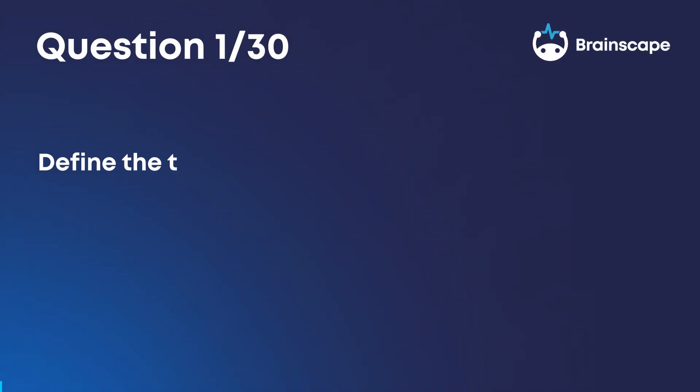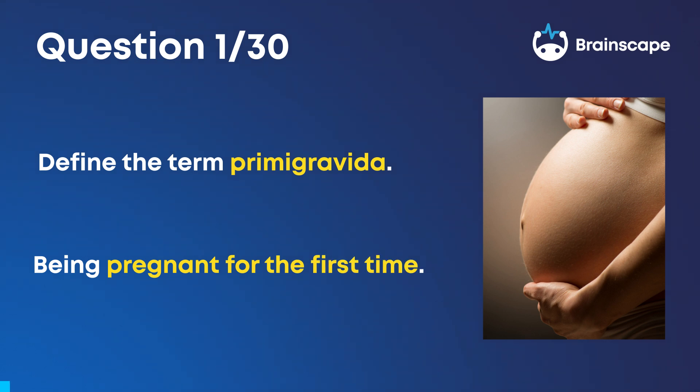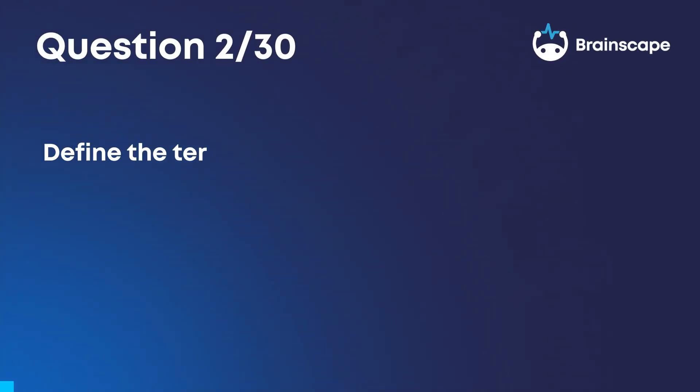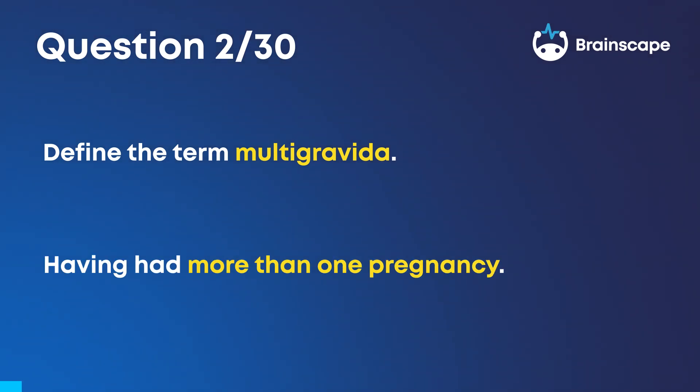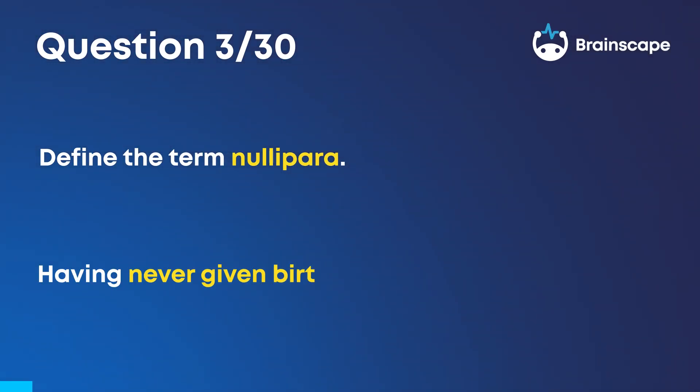Question 1: Define the term primigravida. Being pregnant for the first time. Question 2: Define the term multigravida. Having had more than one pregnancy. Question 3: Define the term nullipara. Having never given birth before.